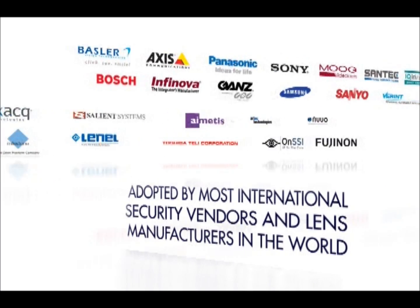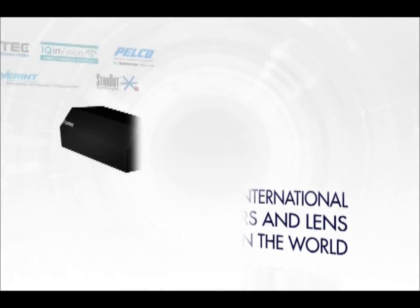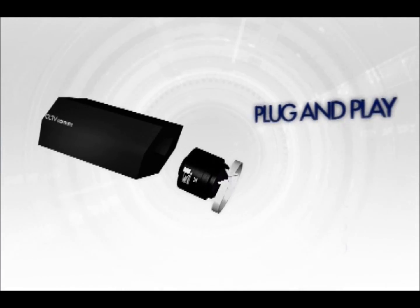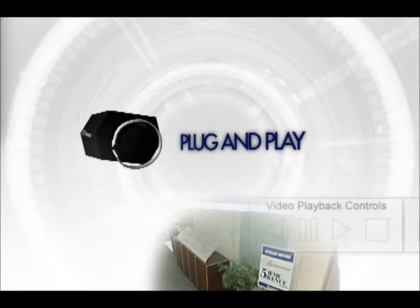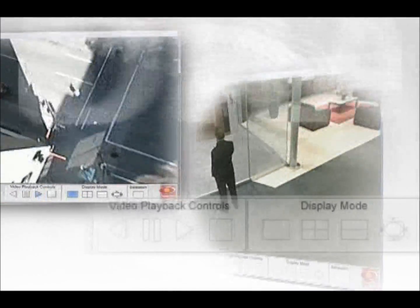Adopted by most international security vendors and lens manufacturers in the world, it's the first 360-degree plug-and-play Panamorph video lens. It is easy to install on existing or new indoor and outdoor security systems.